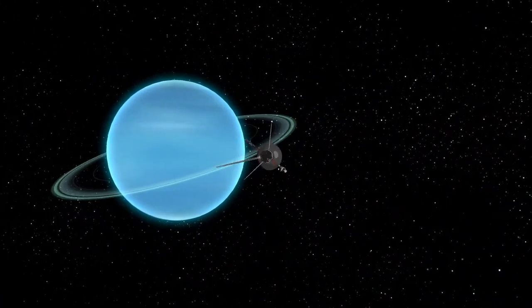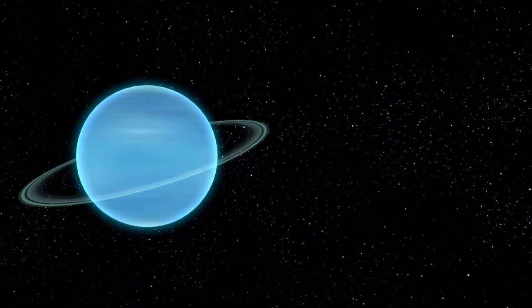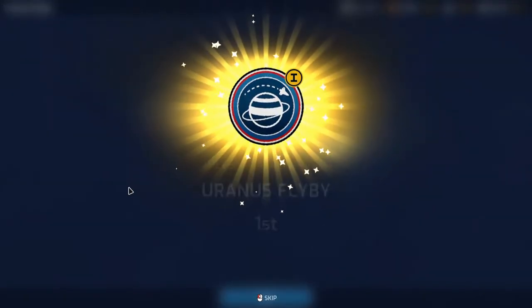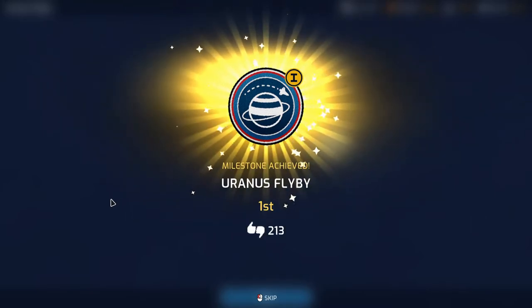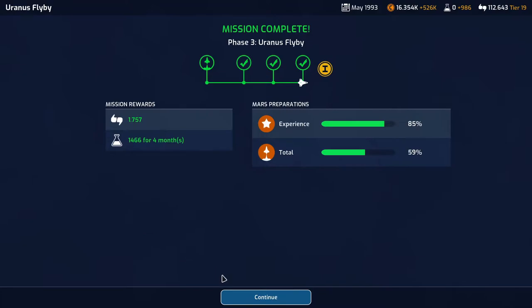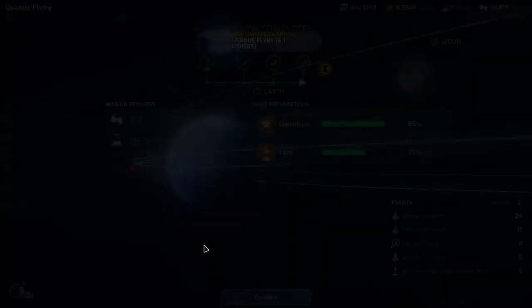We are flying by Uranus — very nice. That frees up a mission slot and we did it first for a little extra support. We get 1,757 support and 1,466 science for four months — that is pretty darn nice.